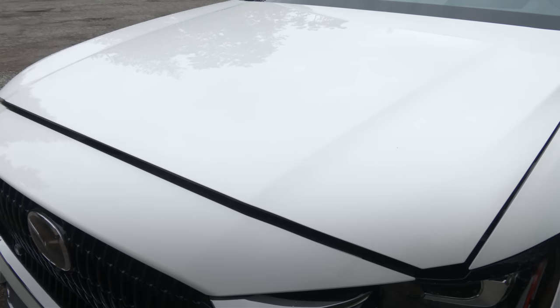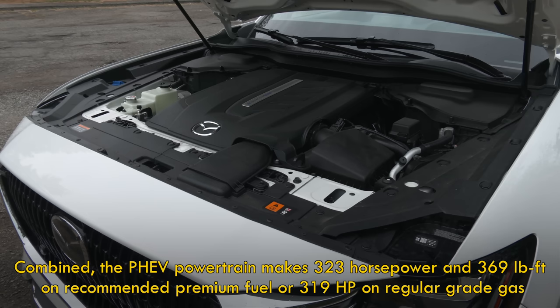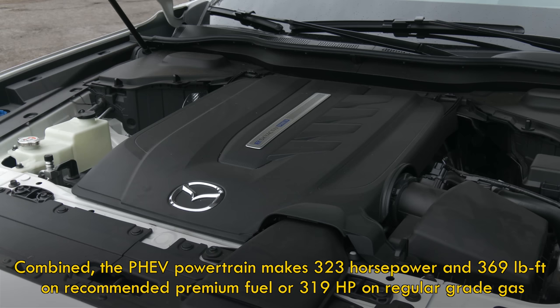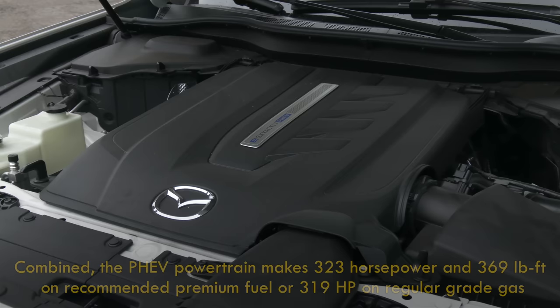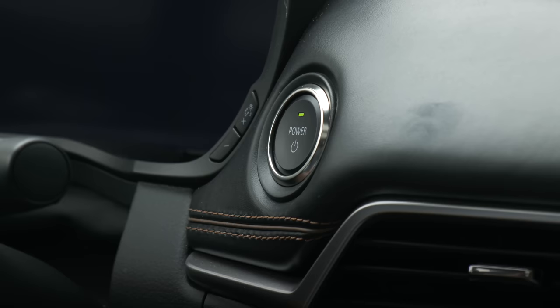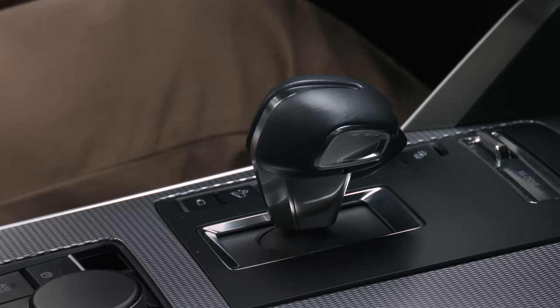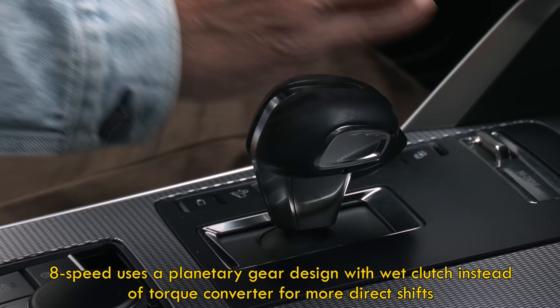The gas side of this powertrain is a 189-horsepower 2.5-liter four-cylinder engine. The electric motor makes 173 horses. United, it's 323 horsepower and 369 pound-feet of torque with the tank filled with specified premium fuel. That's similar to the performance-tuned version of the inline six. The gas engine doesn't fire up much — this is a hybrid after all. Like gas-only models, this has a geared eight-speed automatic transmission with a drive shaft running to the back tires.